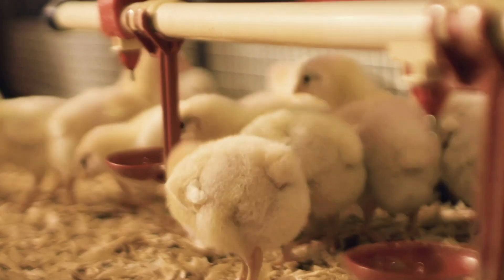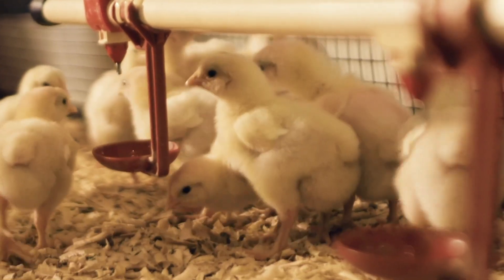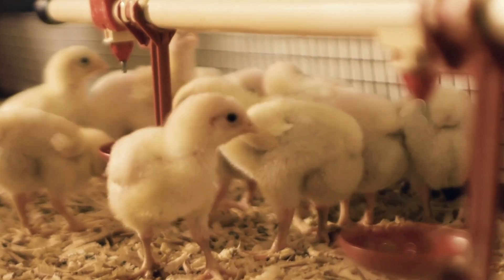So with all these different approaches, we're convinced that we can help the birds succeed in dealing with the problem of necrotic enteritis. And with that, our customers don't have to deal with this big problem and then treat birds with antibiotics that would take them outside of antibiotic-free production.